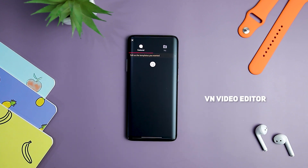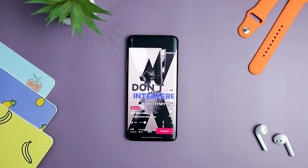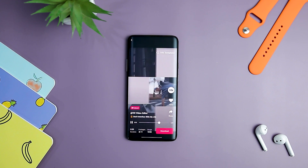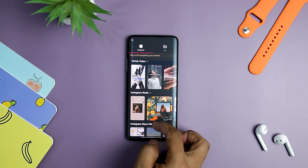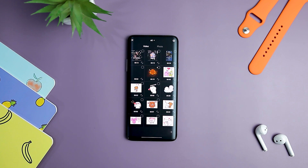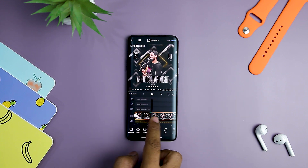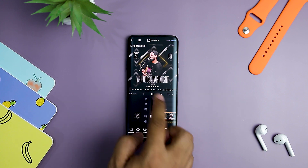Next up we have VN Video Editor. Whether you are a beginner or a professional, VN Video is the best choice if you're looking for a reliable, powerful, and functional video editor. The app is ideal for creating videos for social media platforms such as TikTok, Instagram, Snapchat, etc. It offers plenty of multi-tracking editing features that provide you with a full view to edit and efficiently create videos precisely.